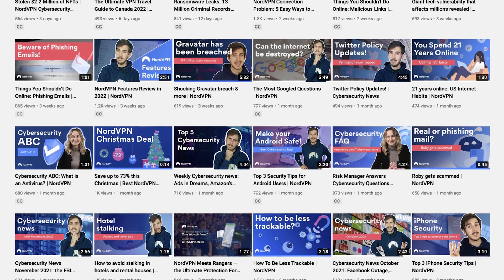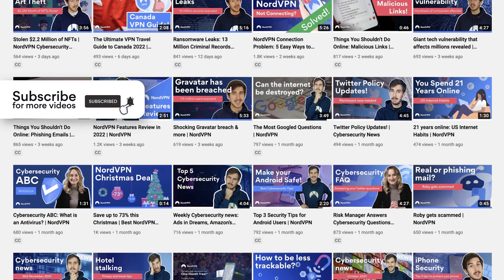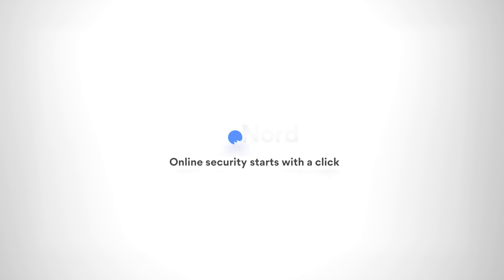If you want more useful cyber security tips, make sure to subscribe to the official NordVPN YouTube channel. Let's get into it.